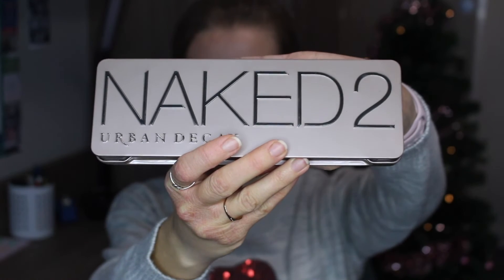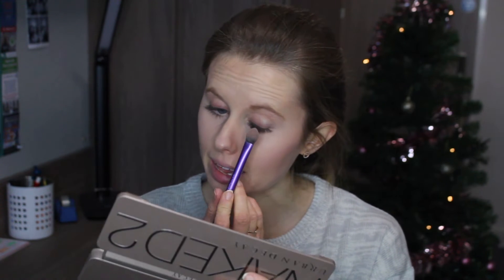I'm going to be using my Naked 2 Urban Decay palette - there are so many pretty stunning shades in here, especially for Christmas Day. There are just so many shimmery, browny, bronzy, and golden shades, so this is definitely a great one for a Christmas day look. I'm starting by taking my Real Techniques medium shadow brush and applying the shade Bootycall, the third one along, all over my eyelid.